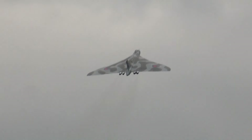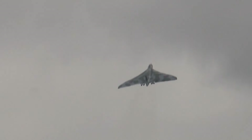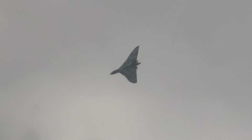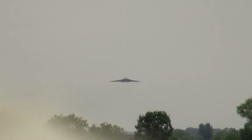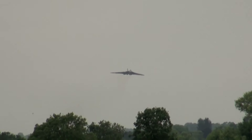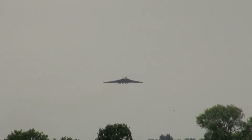And there you are, you can tell your grandchildren you heard the famous sound of the Vulcan. It's only kept going by people like you and me, and you have been immensely generous. It's cost £20 million so far, and it costs £2 million a year.